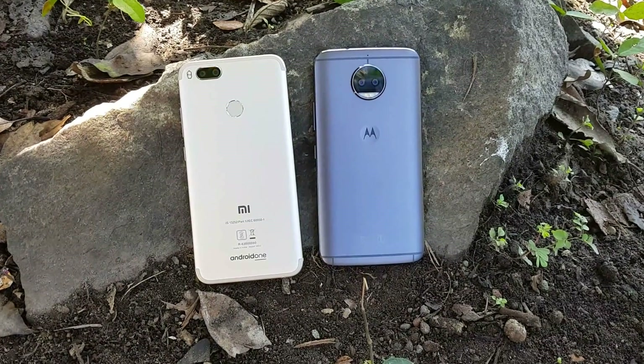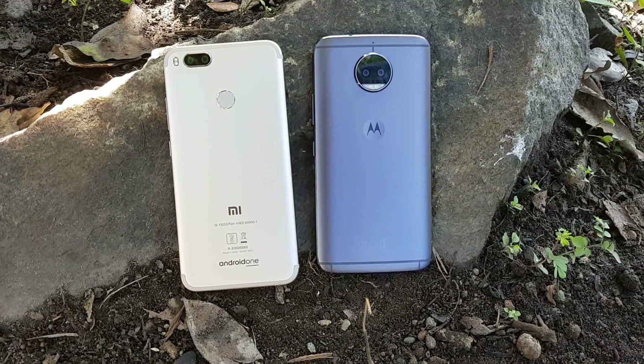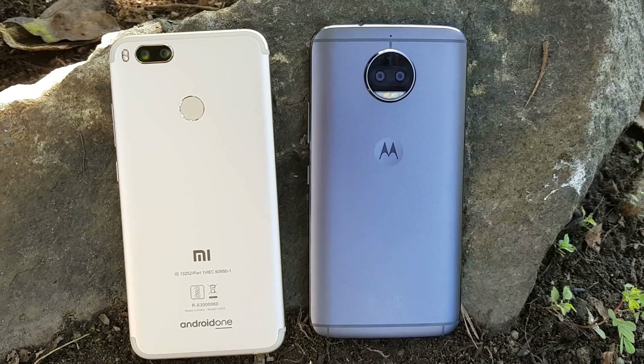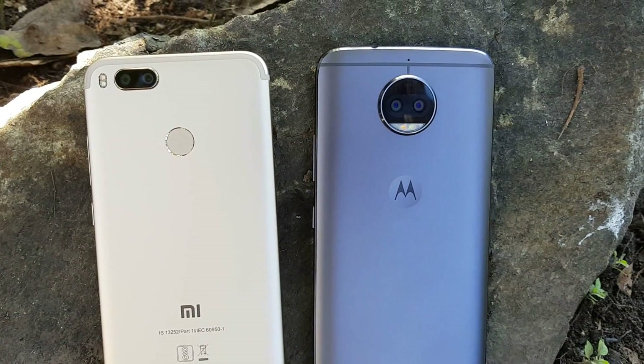That was the detailed camera comparison of these two phones. Hope this video was useful. Do hit that like button and also hit the red subscribe button for more videos. Thanks for watching — hope to see you in our next video. Have a great day!